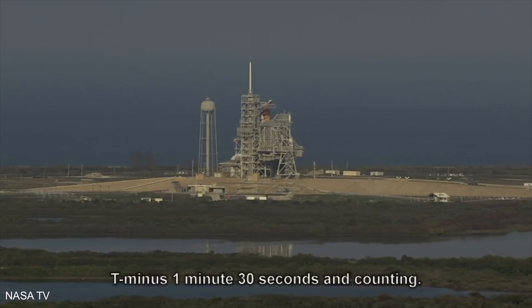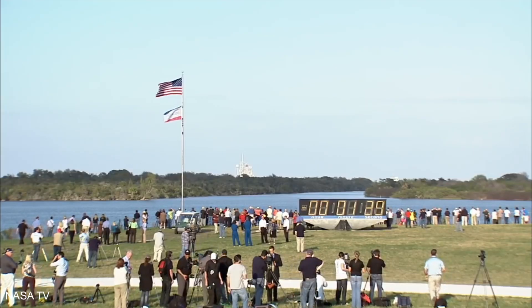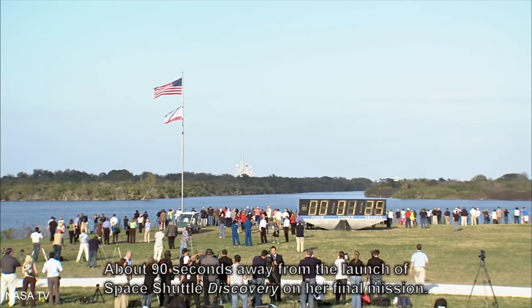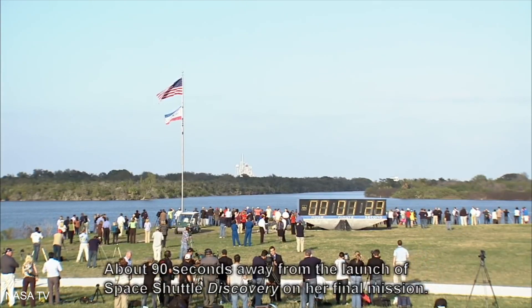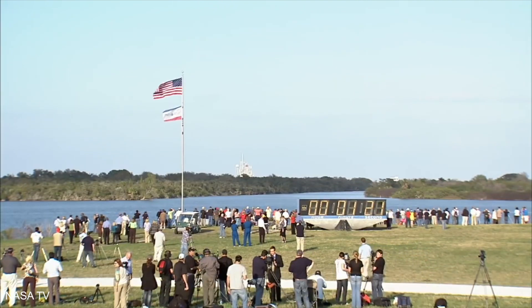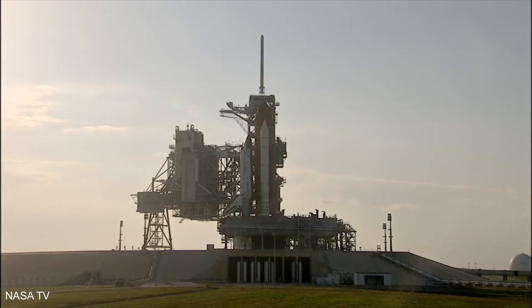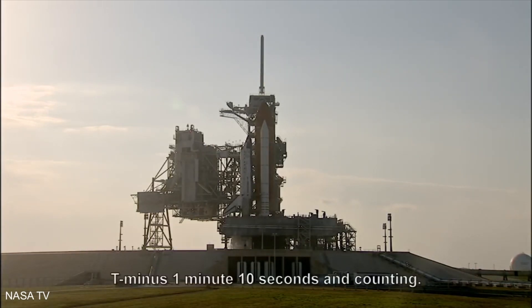T minus one minute, 30 seconds and counting. All systems are go, about 90 seconds away from the launch of space shuttle Discovery on her final mission. T minus one minute, 10 seconds and counting.